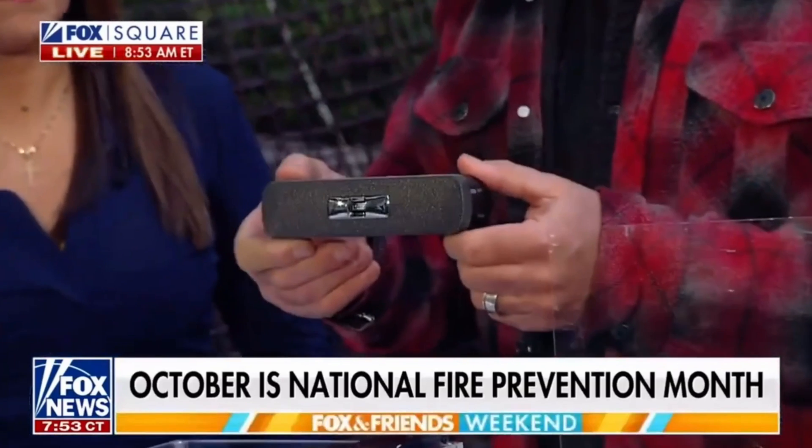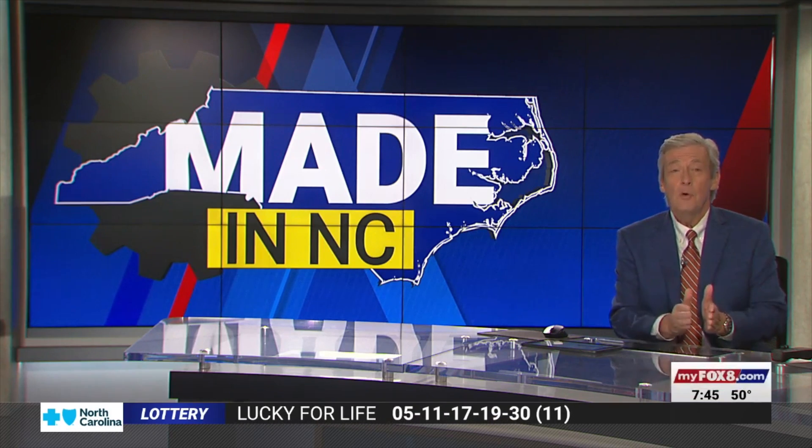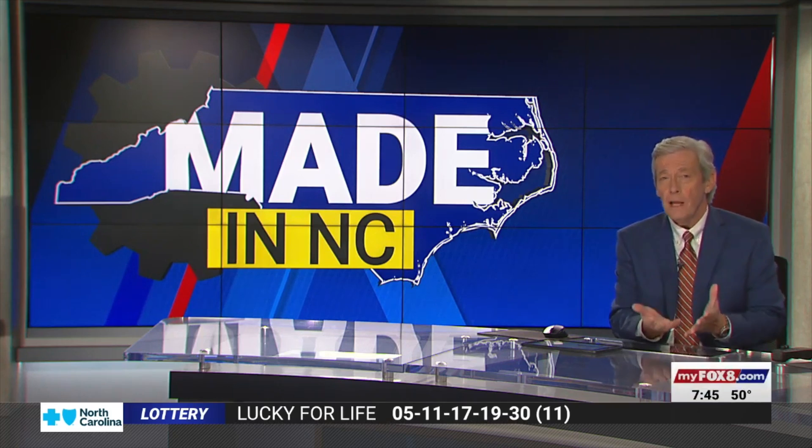Technology is changing how we stay safe and keep our family safe. This is flamedetector.com, the newest in technology. But now there is a new piece of technology on the market that can give you an even earlier warning. It's called the flame detector.